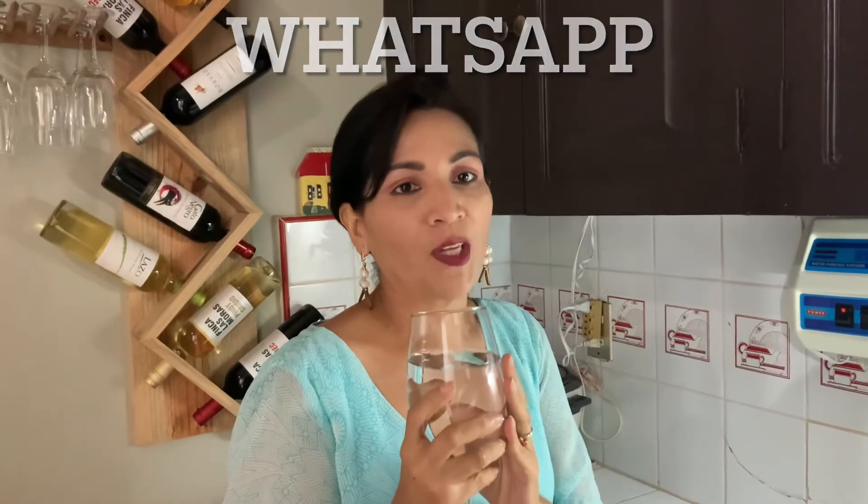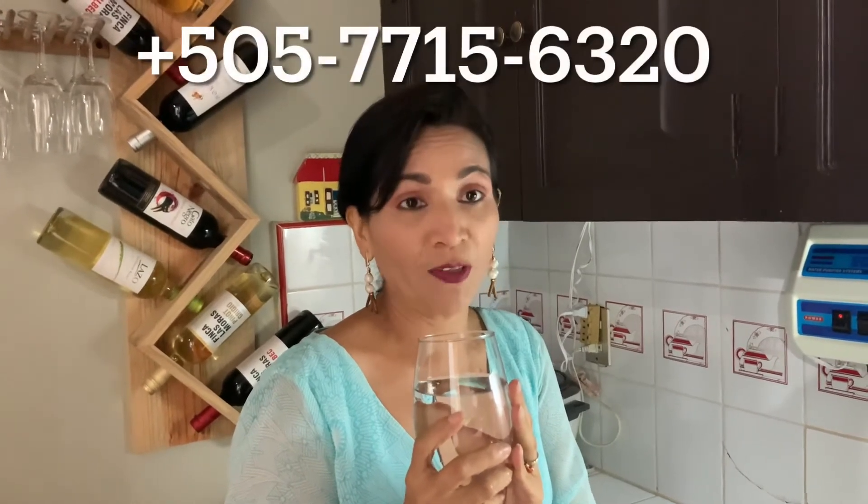You're very welcome! If you would like more information, you can contact me on my cell phone at 7715-6320, or go to my Facebook — Patricia Lisama — and send me an inbox message and I'll be happy to help you. Or ask Natalie and she can tell you how to reach us.